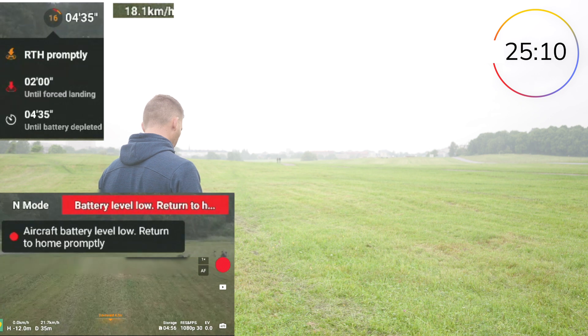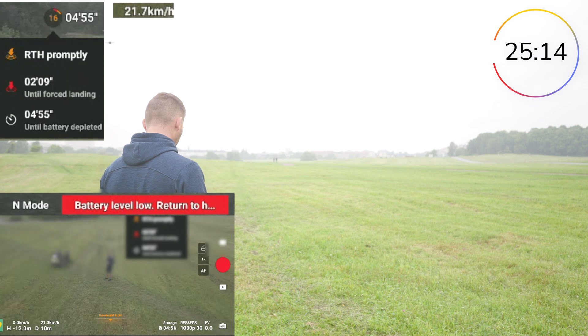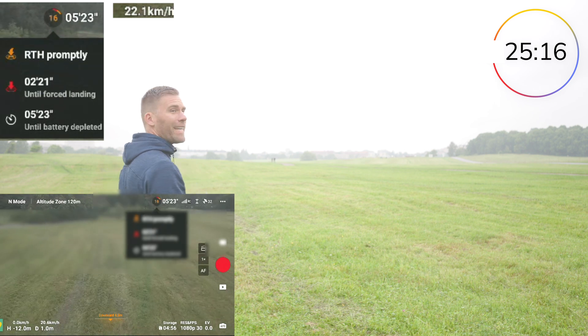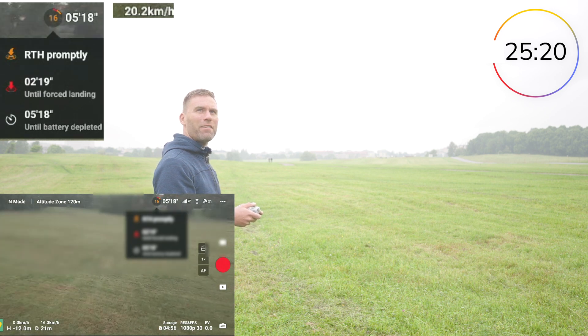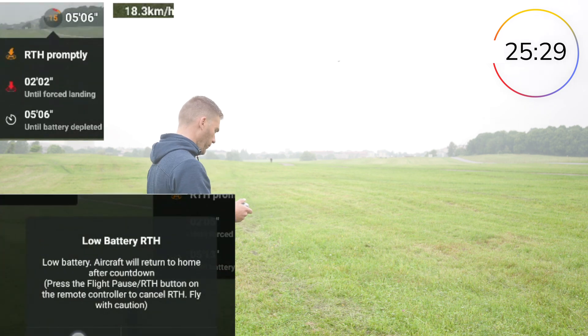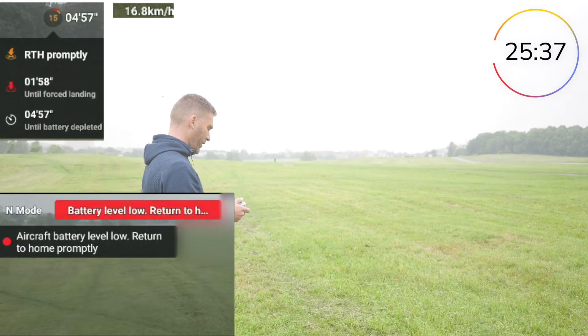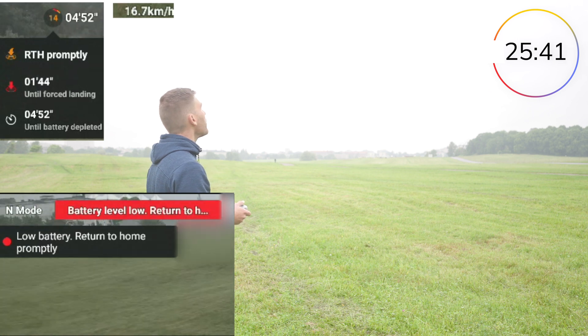Battery low — forced landing. I'm interested to see if we can cancel out of that forced landing procedure to get even more out of this flight battery. It's really getting angry with me. Battery level low — return to home.